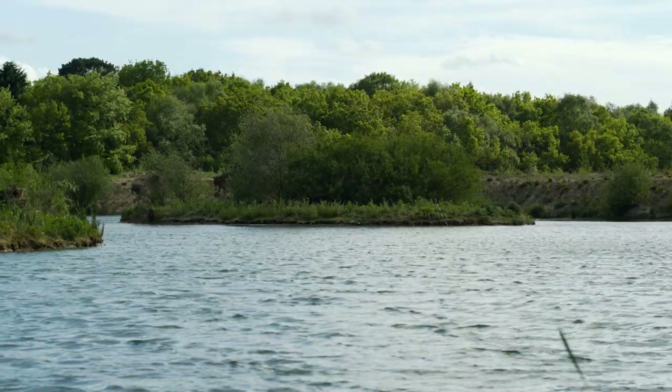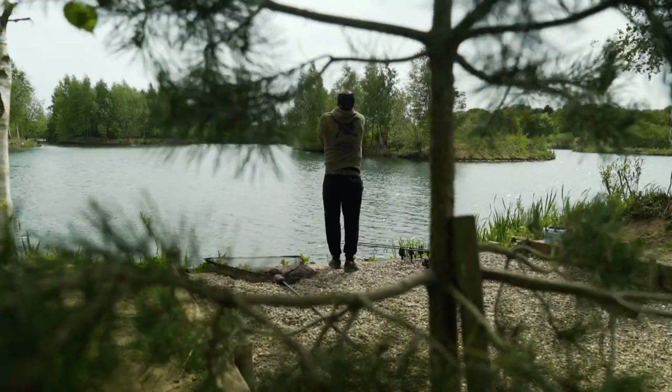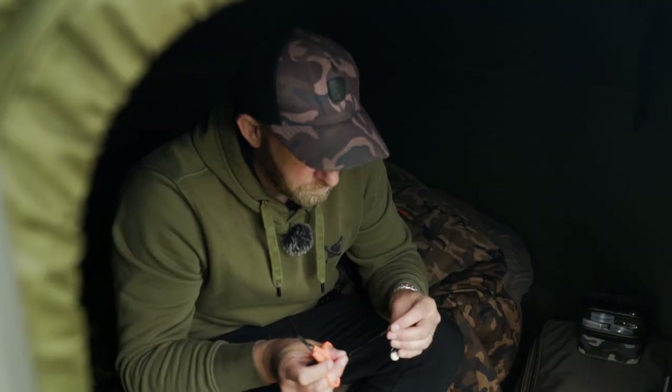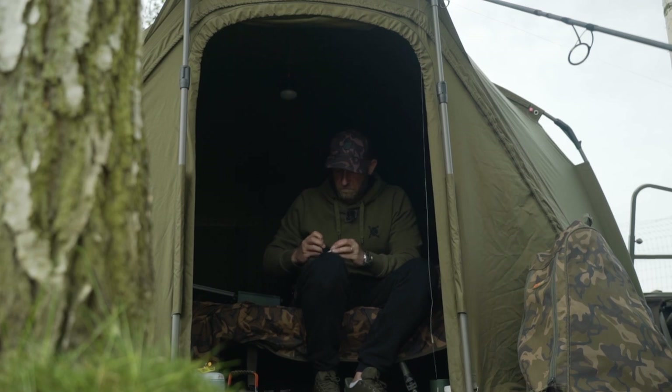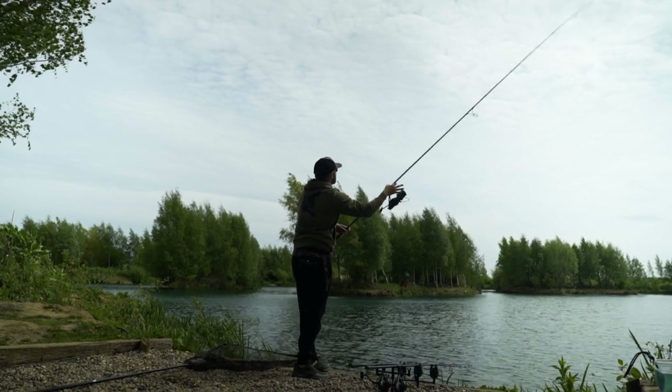For this session I've come to Old Mill Birch Lake, which has an incredible stock of really big fish — over 60 pounds. As you'd expect, the fish are not easy to catch. It's a typical pressured water; the fish react very quickly to angling pressure. I think this is the perfect venue to highlight the importance of casting accurately, and hopefully we can put a fish on the bank too.